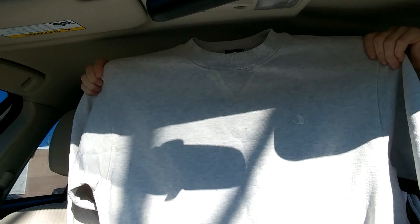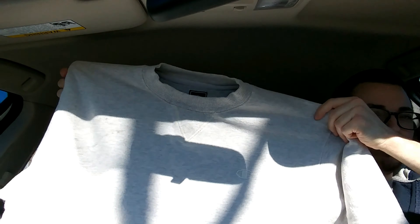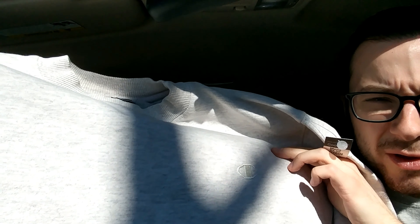And then, crew neck — Champion, size medium. Just a basic white, kind of cream crew neck. $3.59. This should sell for $25 all day, maybe even $30. Got the embroidered C right there. Not bad at all.